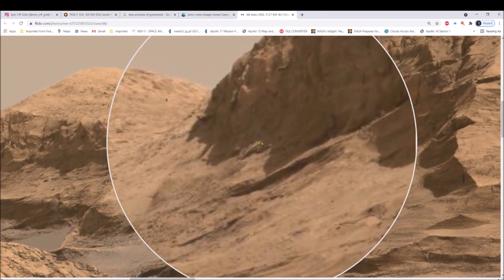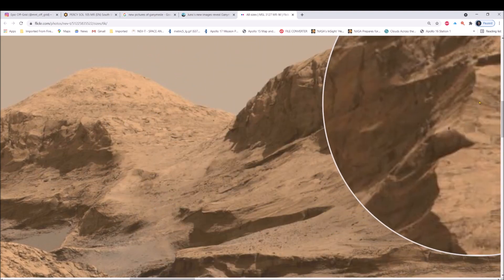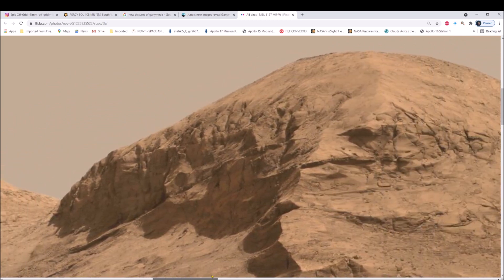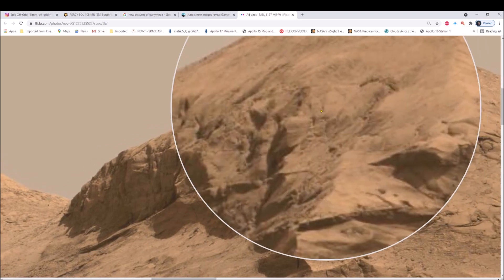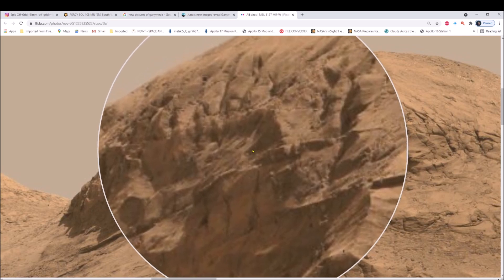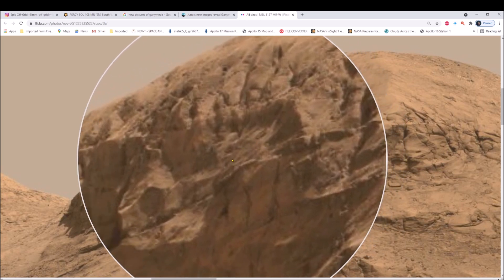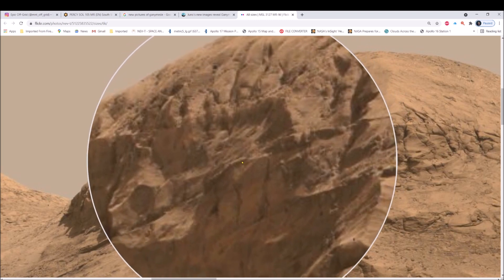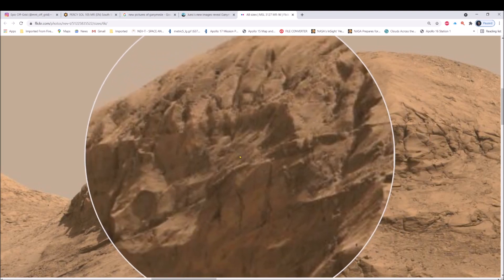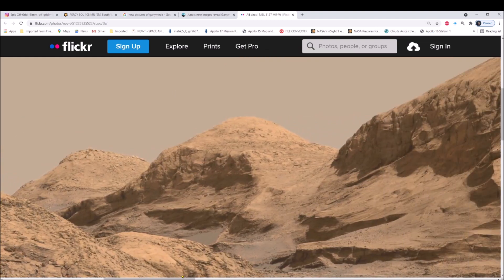Right here there is a piece of steel laying right there on the ground. Check this out — let's go to the upper part of this. Right here you don't see a full circle yet, but there in the gray there's a full circle with a small center to it, a white center, and then look at the actual lines here. It looks like machines. Now I'm also going to show you the massive amount of centering in this photo.